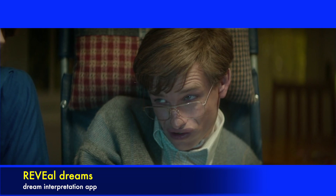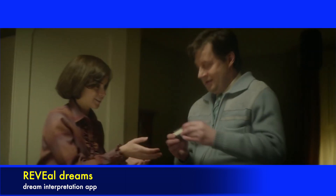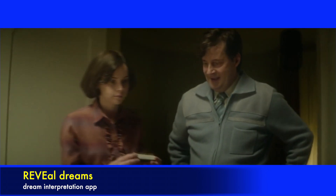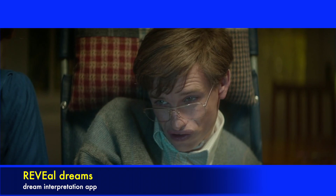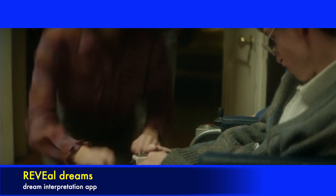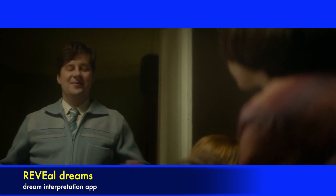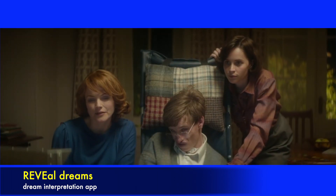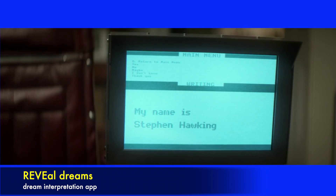I mean, the voice sounds a little bit robotic, but... Shall we give it a try? Please. Here's the clicker. Right hand. There you go. Welcome to the future. My name is Stephen Hawking.